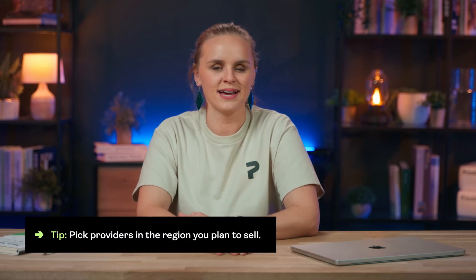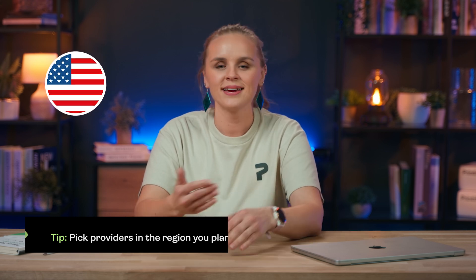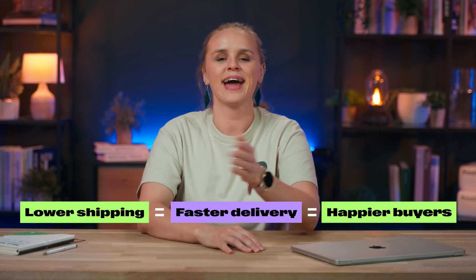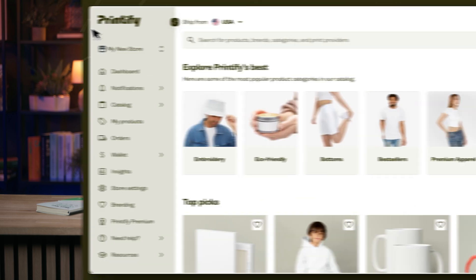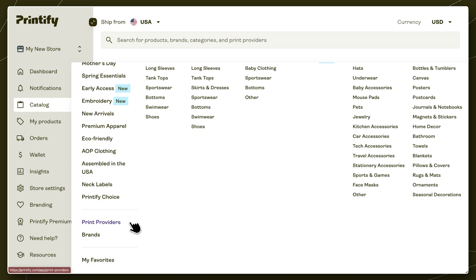Your job is to choose the best fit for your business and your buyers based on a few key factors. First, where you plan to sell. Whether your shop is targeting buyers in the US, Canada, Europe, or anywhere else, it's best to pick print providers in those areas to serve your customers. Because local providers mean lower shipping costs, faster delivery, and happier customers. To find out which print providers are available in your region, head to our catalog, open up the catalog menu, and at the bottom, select Print Providers.